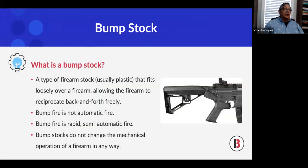Bump stocks came in after what was called the Akins Accelerator, which was classified as a machine gun because it operated with springs and hydraulics — it had actual parts that made it operate as a simple machine. An innovator then said: what if I can make it work off its own energy? So the firearm sits in the bump stock and when you pull the trigger, the recoil is allowed to float back; because you're pulling forward at the same time, when it comes forward it fires. It doesn't fit the definition of a single function of the trigger.